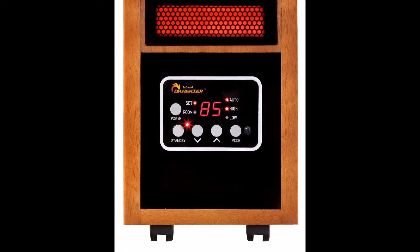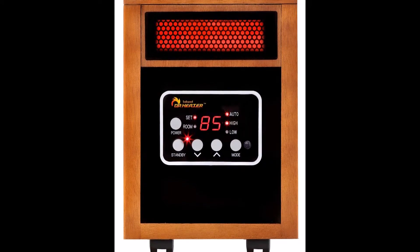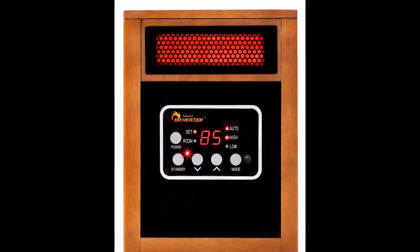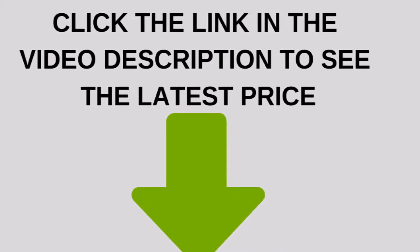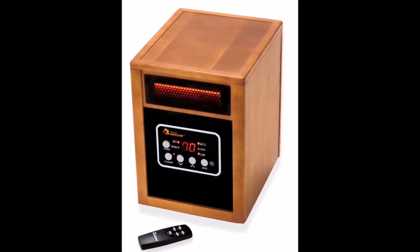If you're looking for a great supplemental heating solution for your home, then the Doctor Infrared Heater Portable Space Heater with Humidifier may just be the best infrared heater for your needs. This is a heater that comes with all the features that you could possibly need, including an oscillating fan and a humidifier, as well as being able to provide you with comfortable and soothing warmth.